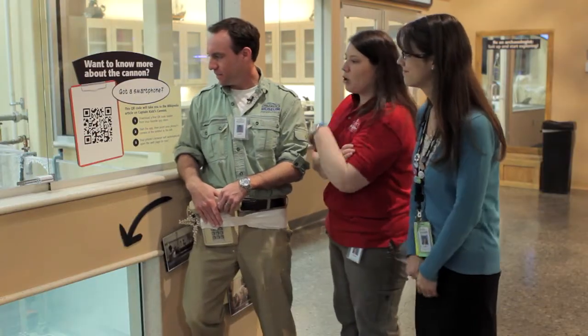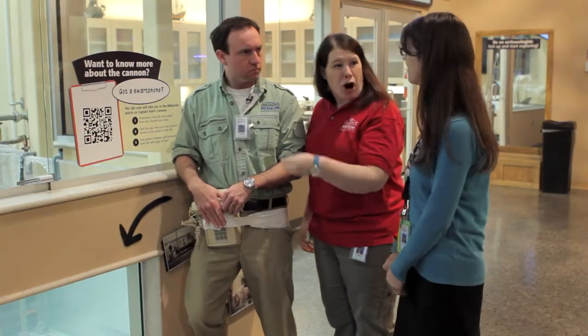It's a special kind of QR code that directs people directly to the Wikipedia article on this object. Are these used in museums all over the world? Yes, they are, actually, but we are the first museum in the United States to use QRpedia codes. Whoa! So you scan it and it goes directly to the article? Yes, it does. That's amazing.